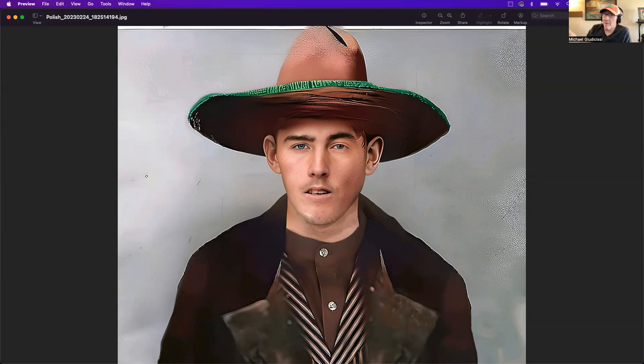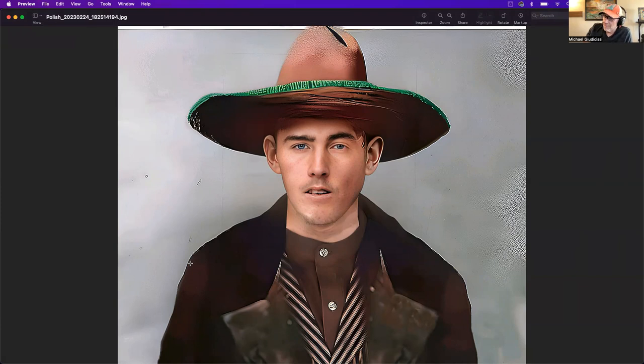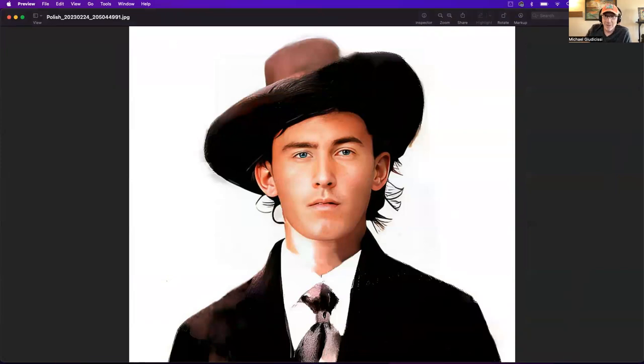You could almost talk to him and imagine that this guy would talk back to you. That's the updated, real AI Billy the Kid. I don't really need to see any more original photos of him — if somebody finds one, great, I'd love to look at it, but I don't think it's going to show me anything much different or close to the quality of what we're seeing right here. Billy, nice to meet you, dude. Appreciate you coming by the show. I'm Michael Anthony Judasisi for All Things Billy the Kid — we'll see you next time. Bye.